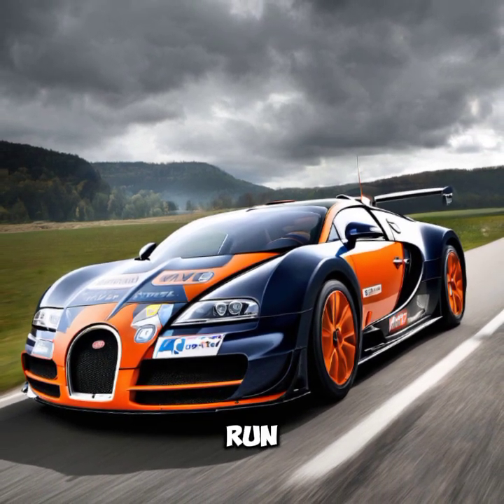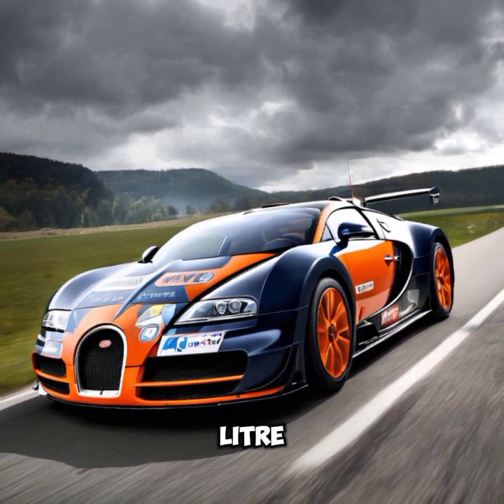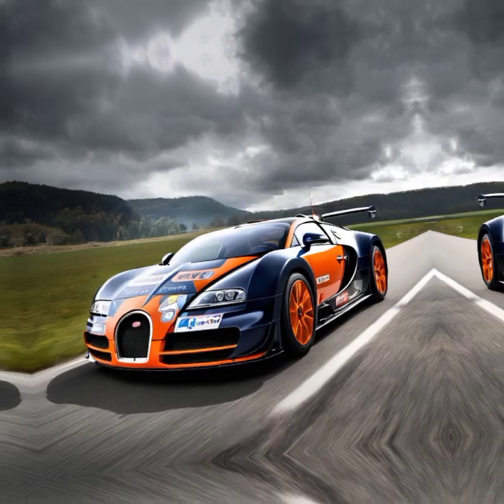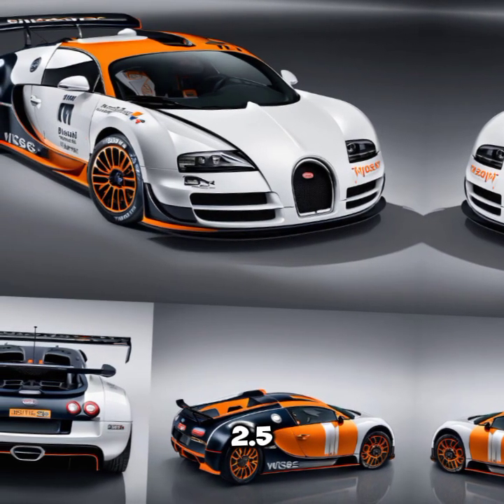Under the hood, the Vronvite SWRC Edition is powered by an 8.0-liter quad-turbocharged W16 engine, producing a staggering 1,200 horsepower. This beast can accelerate from 0 to 60 miles per hour in just 2.5 seconds.